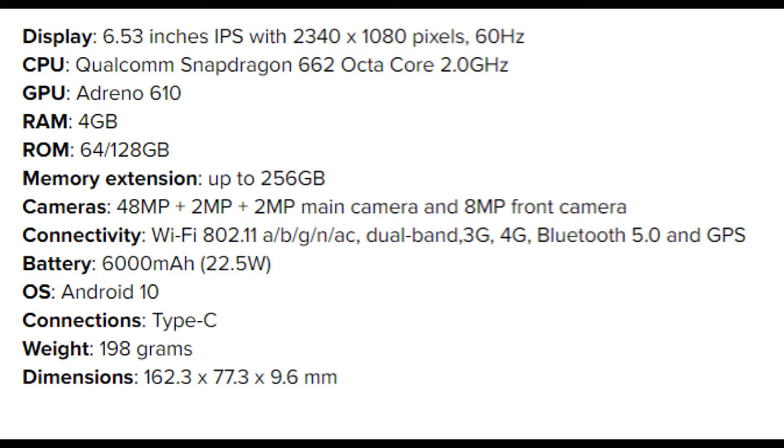Connectivity includes Wi-Fi 802.11 ABG/N/AC dual-band, 3G, 4G, Bluetooth 5.0, and GPS. Battery is 6,000mAh with 22.5W fast charging. OS is Android 10. Connection port is Type-C. Weight is 198 grams.